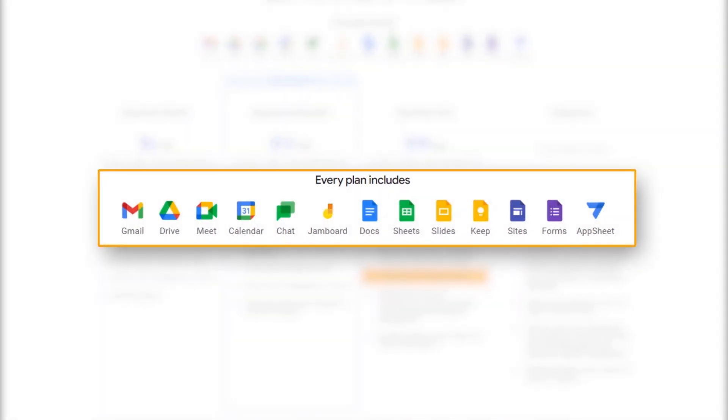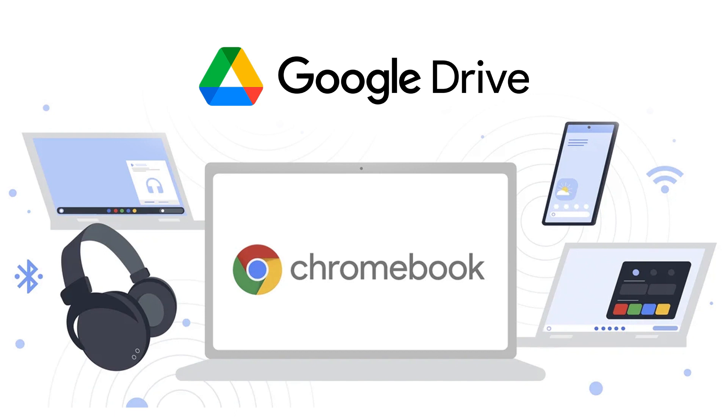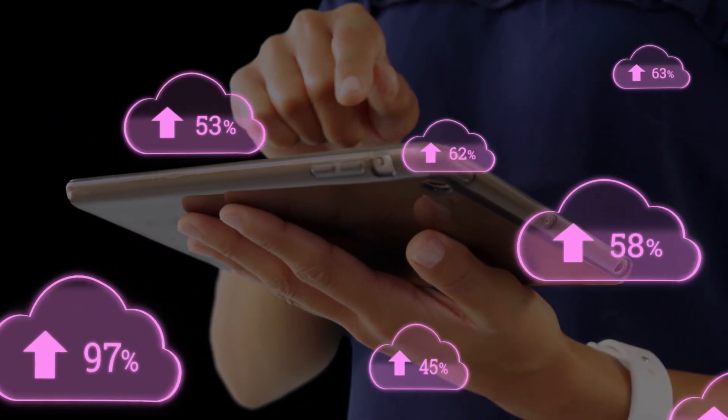Google Drive is especially popular among those who use Google's products and services. It offers 15 GB of free storage space — more than most providers — though that includes space used by Gmail, Google Photos, Google Docs, and more. Paid plans offer up to 2 TB. Google Drive comes pre-installed on most Android phones and Chromebooks and integrates seamlessly with Google's productivity suite including Gmail, Google Photos, Google Docs, Sheets, and Slides. It has a simple and intuitive interface for uploading, downloading, sharing, and managing files with fast performance.